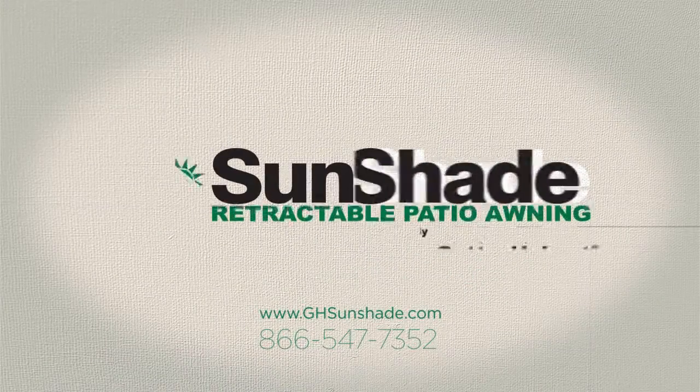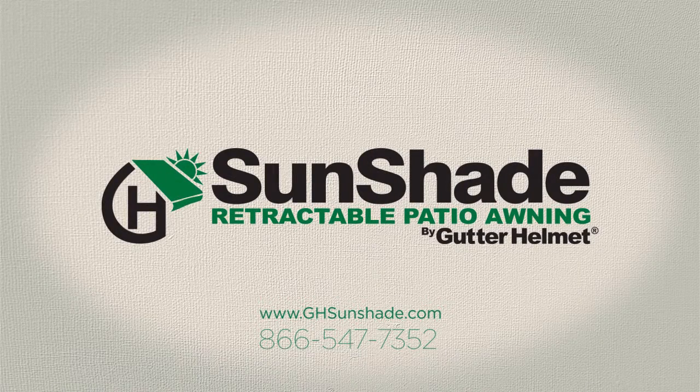Contact your local Sunshade sales agent today for more information and a free in-home estimate. Call us at 866-547-7352 and visit us online at ghsunshade.com.